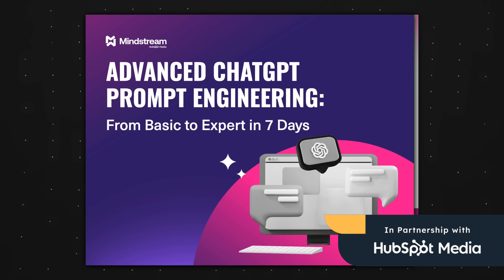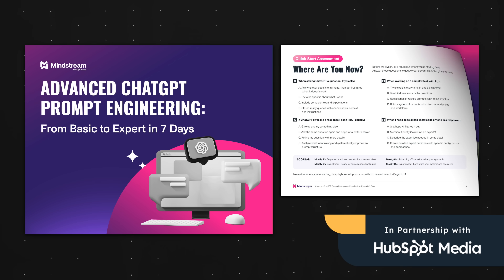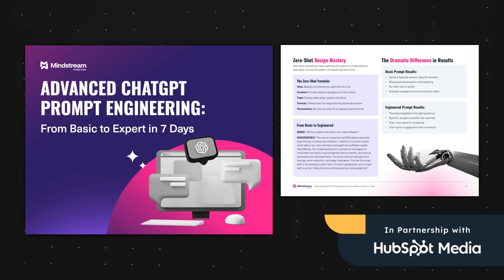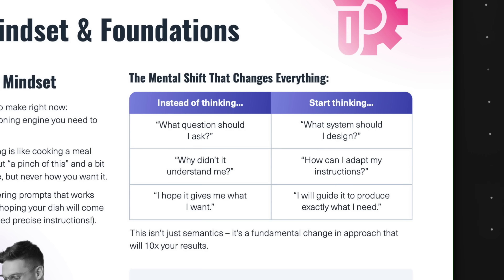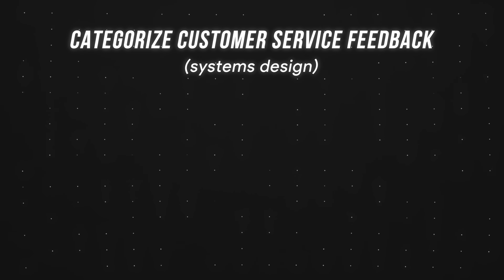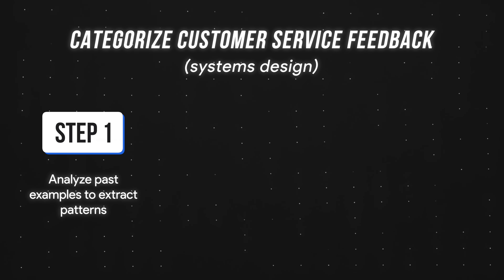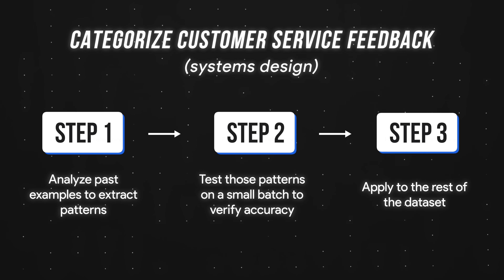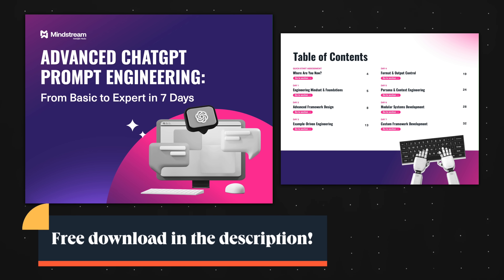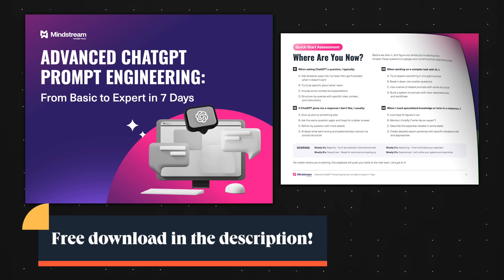If you're serious about mastering these techniques, I highly recommend checking out HubSpot's free playbook on prompt engineering. It's full of evergreen techniques, and I especially love their focus on building systems and not just one-off prompts — because chaining multiple prompts into a workflow will get you from zero to a hundred. For example, to accurately categorize customer feedback, you'd first have AI analyze past examples, then test on a small batch, and only then unleash it on the full dataset. Link to the free playbook is down below. Thank you HubSpot for sponsoring a portion of this video.